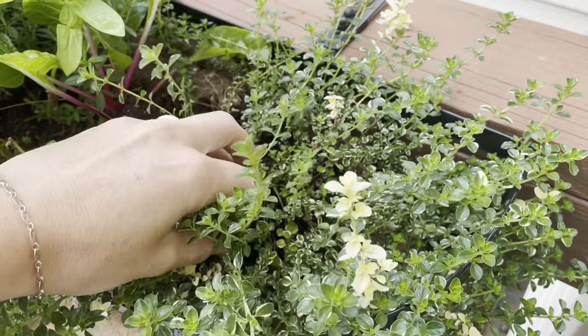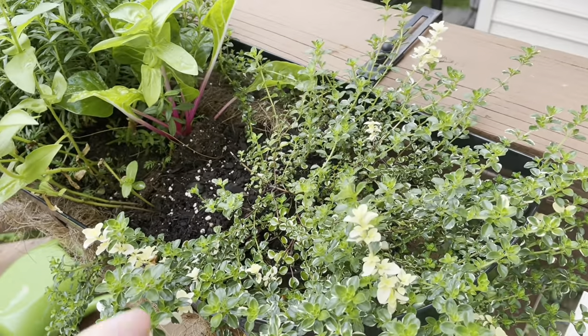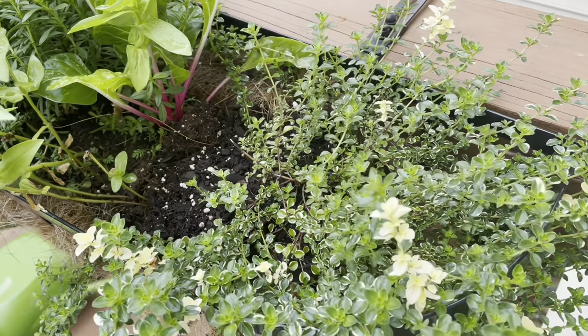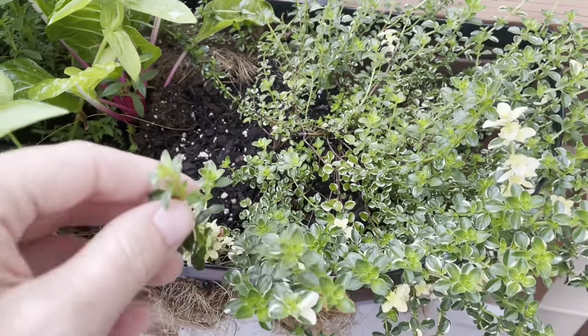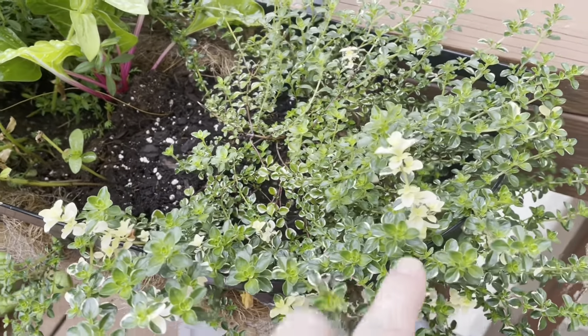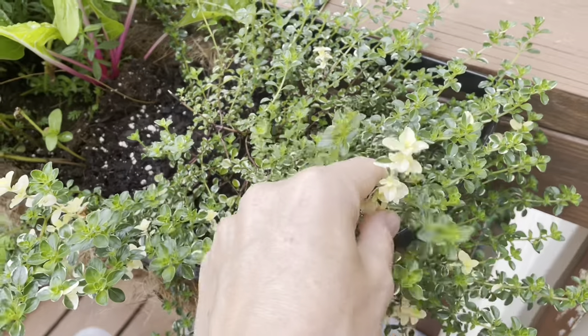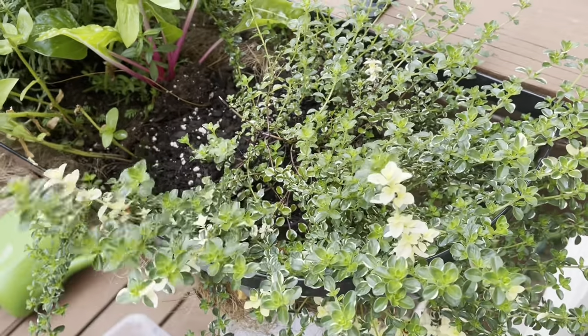I have this really pretty variegated thyme which has been kind of fun. These are decorative as well as practical planters, so it's fun to have varieties that are a little bit decorative and pretty. I'll see if I can remember the name of this thyme — I'm forgetting it right now — but it's a really pretty little variegated thyme and just super nice for culinary use as well.